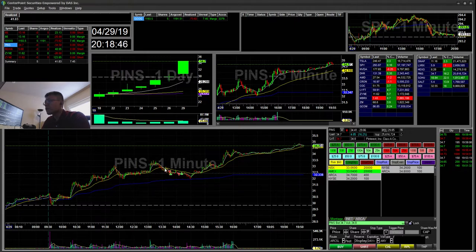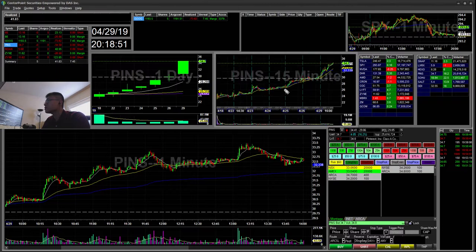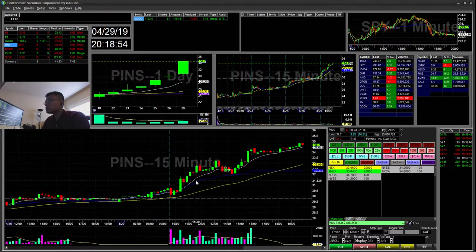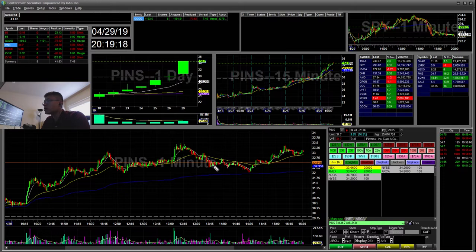PINS — so PINS, I was watching this on the 15-minute chart. On the 15-minute chart it was forming a cup and handle around $32.50, and then it was breaking the 15-minute chart and this little cup. So I shorted there. It had a little pop back down, and then it got bought right back up. So I went ahead and just took it off, and that was pretty much even for this trade.